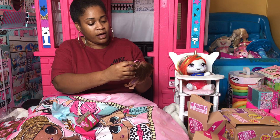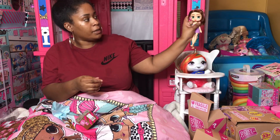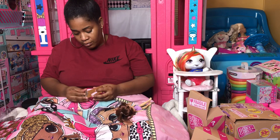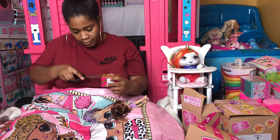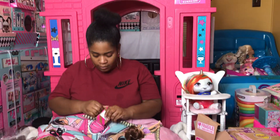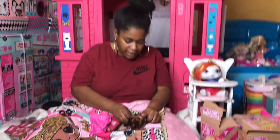She's got some little headphones! These little Boxy Girls come with a lot of little stuff. And now she's got some glasses too!